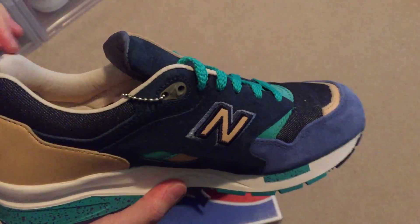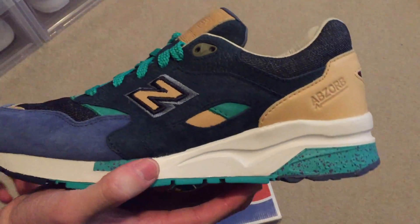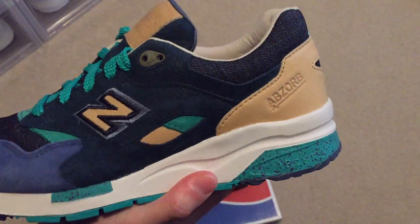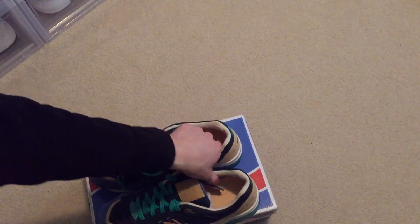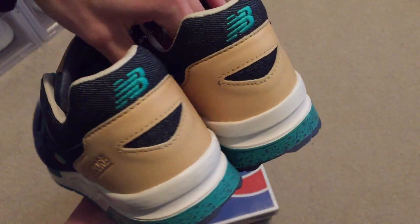These came out two years ago, and I'm happy I was able to pick these up for a good price on Soul Supremacy eBay auctions. Check them out. This is my newest pickup — nothing too crazy, just some New Balances — and I'm really happy about these.